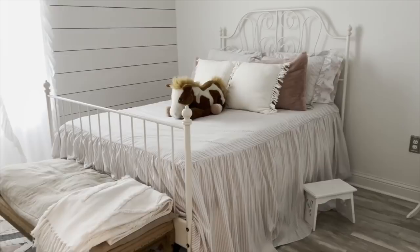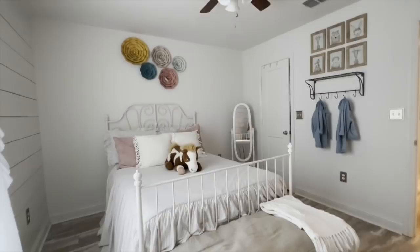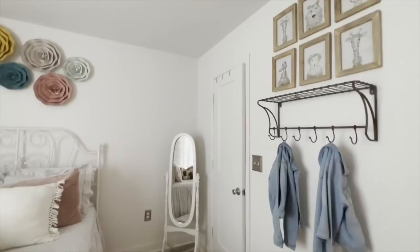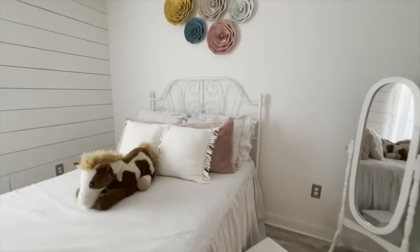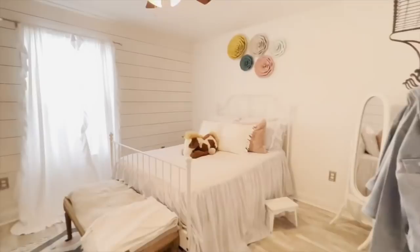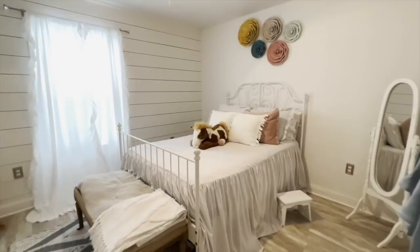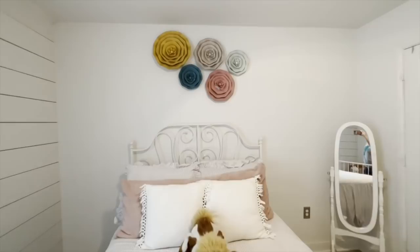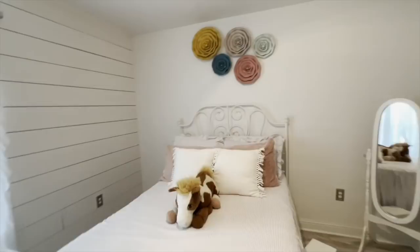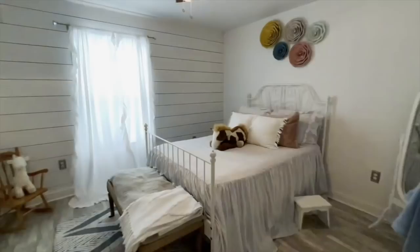Their bedding is from Antique Farmhouse. Their metal wall flowers are from Antique Farmhouse as well. They also have a full bathroom right there on the right. Their bed frame is a passed-down antique piece from my mother. We've kept it simple in their room because their playroom is where they keep all their toys and fun stuff.